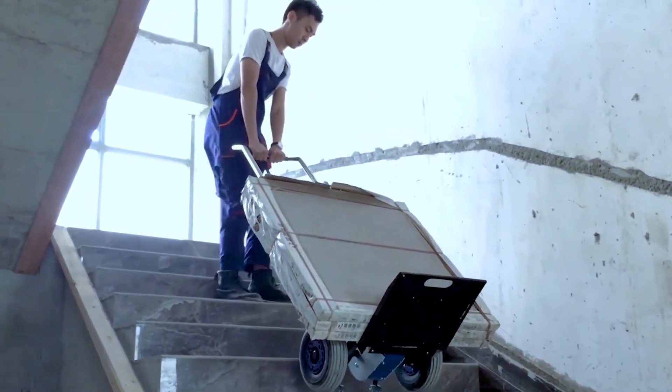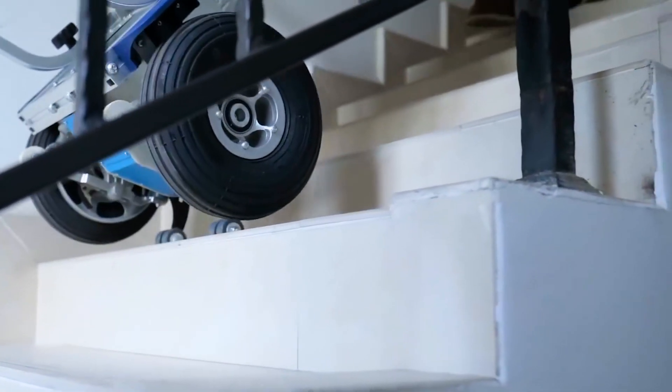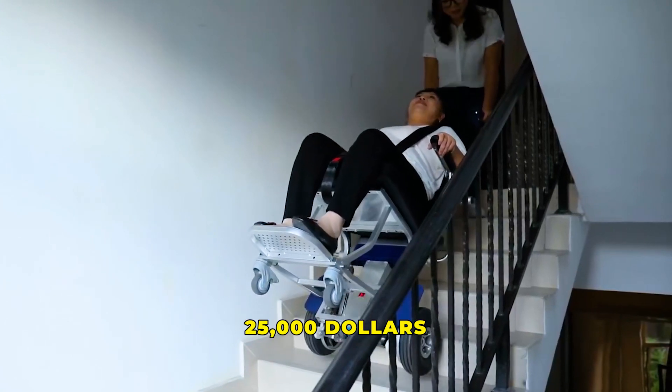The handle also folds up, and thanks to a patented system, you can charge it in a couple of seconds. It comes with an automatic brake and a system that prevents it from tripping over. It weighs about 57 pounds, with a cost price starting at $25,000.